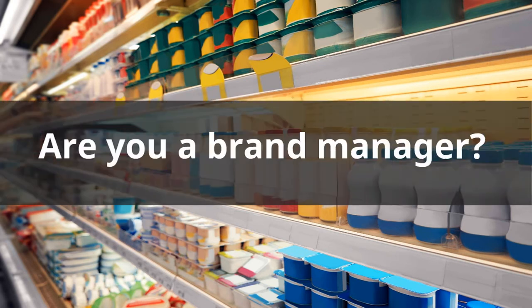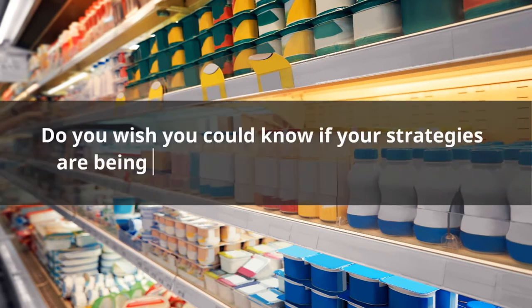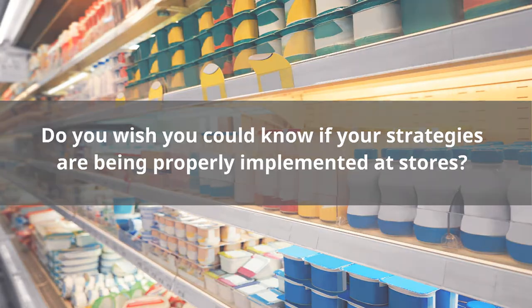Are you a brand manager? Do you wish you could know if your strategies are being properly implemented at stores? Then you need VisitBases.